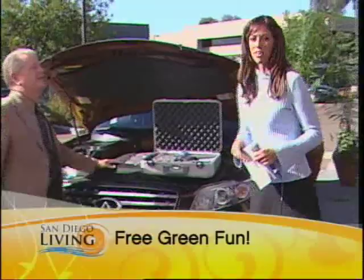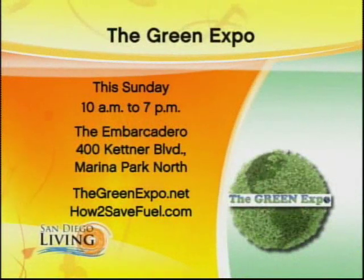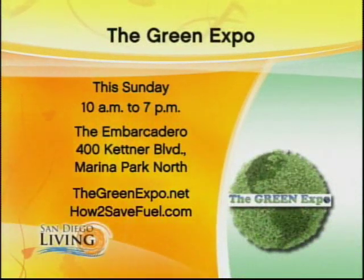Thanks for being with us, and we'll see you there at the Embarcadero this Sunday. All of that information is right there on your screen.